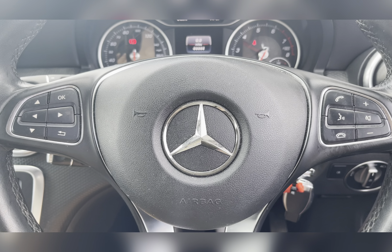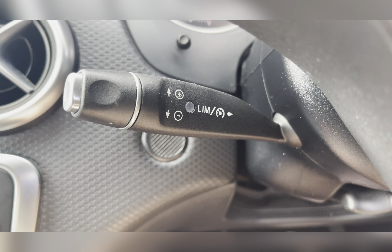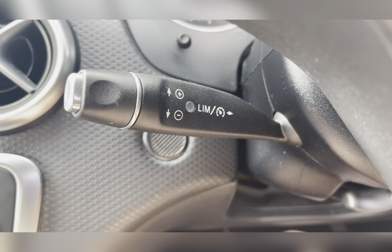On your multifunctional steering wheel you have your volume controls, hands-free options, and buttons to change your information panel. You can also find your cruise control on your steering column, ideal for those longer journeys.